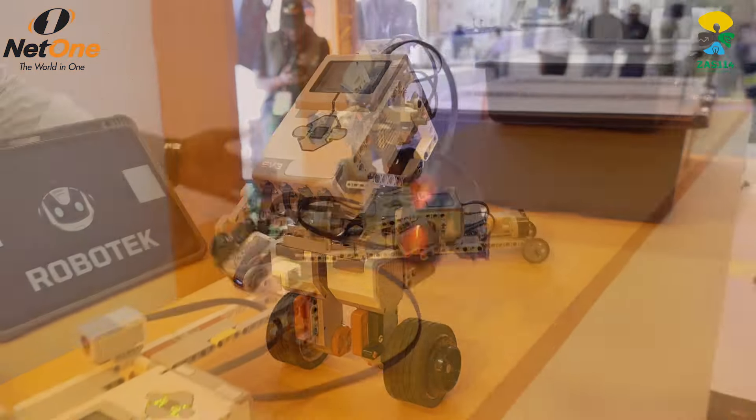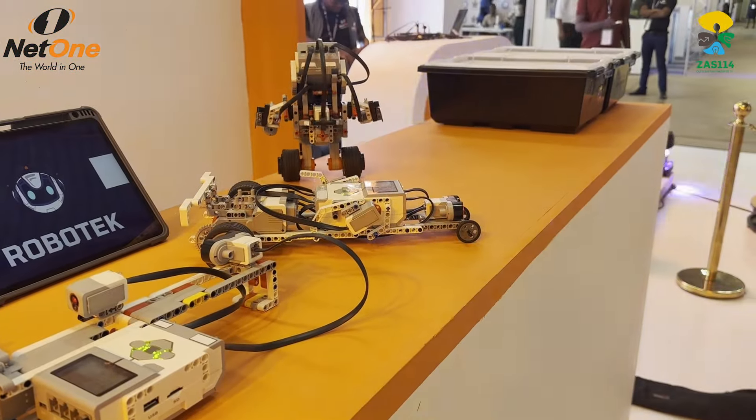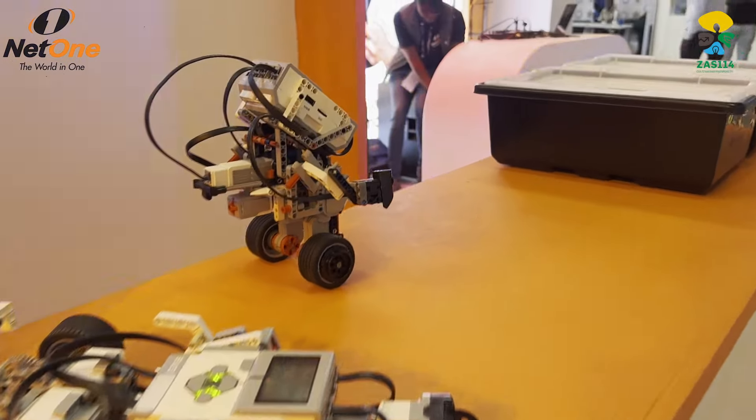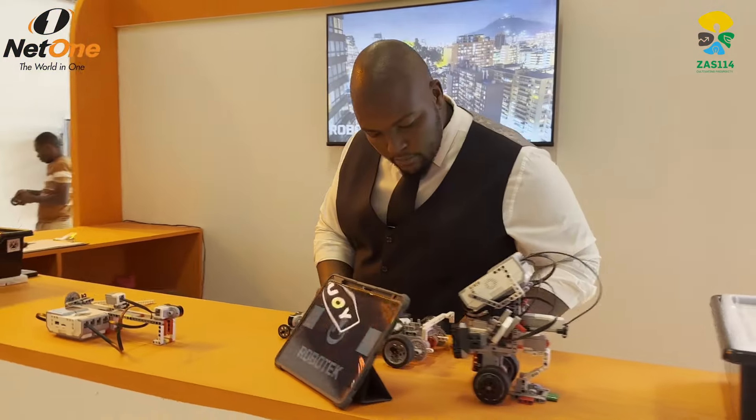Here we are advertising our robotics program from Robotech. We've got different types of robots, and these robots are educational robots that equip the young students and leaders of tomorrow. We look forward to having you over, and I'm sure you're going to enjoy coming to this setup.